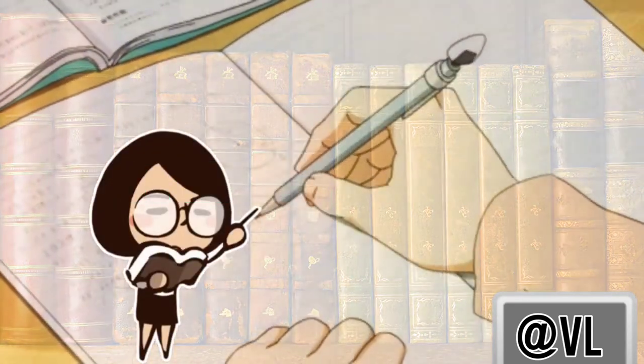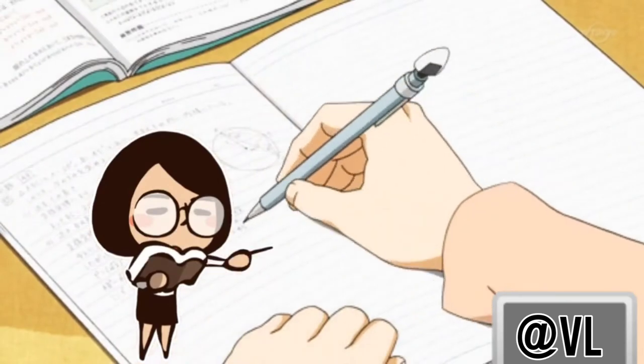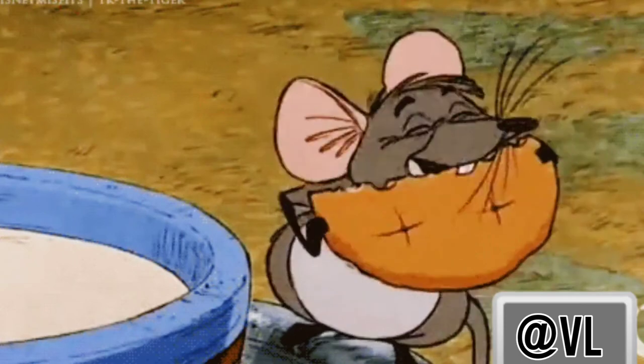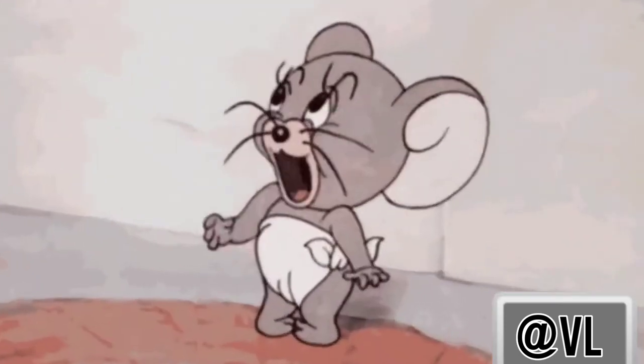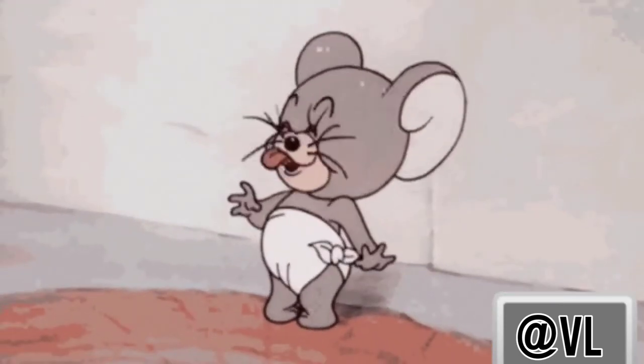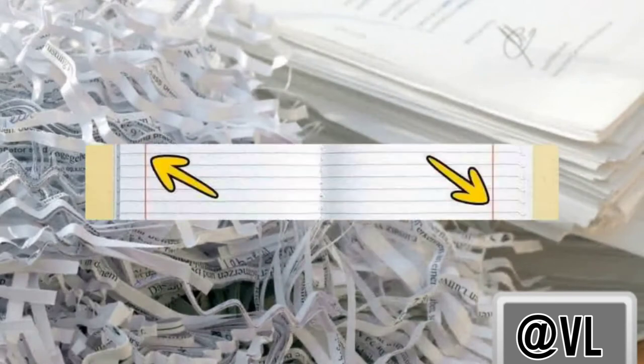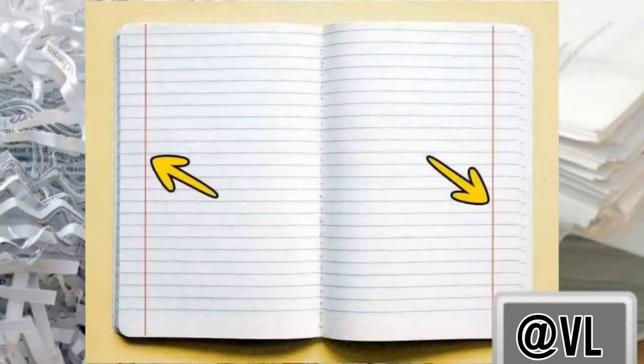Originally, margins were not for teachers. The truth is that books in the past often fell victim to mice and rats, who would nibble on paper. In order not to let the rodents eat parts of information along with the paper, people started to leave empty spaces at the edges where damage was most likely to occur. Now we have drawn margin lines.